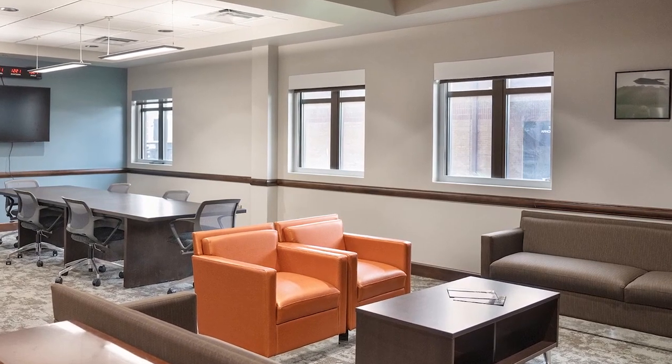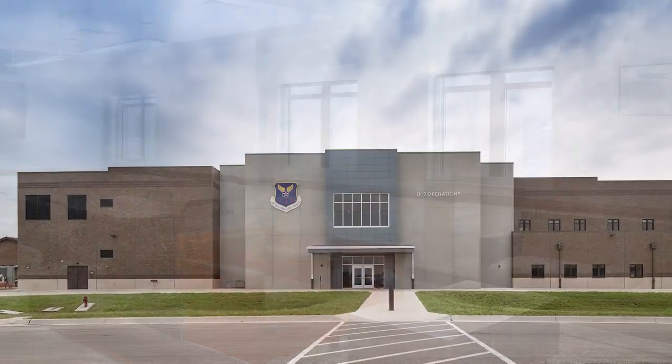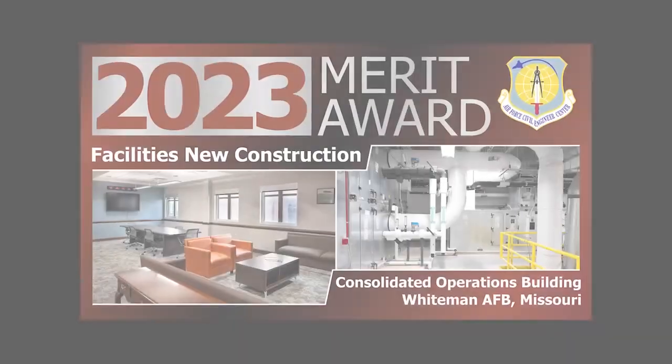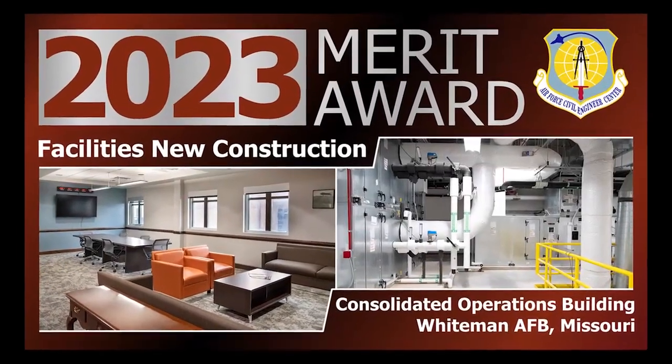Key driving factors were flight line views, secure working areas, assembly areas, and keeping squadrons together. Congratulations to the Whiteman Project Delivery Team.